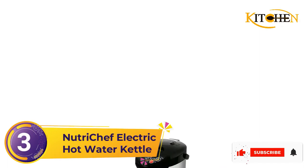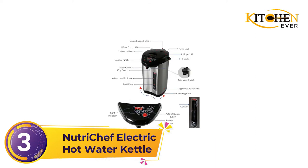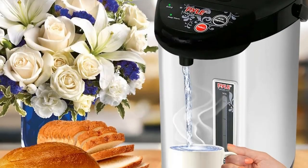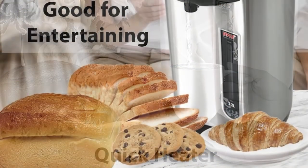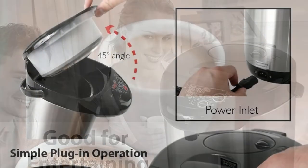Number 3: Nutri-Chef Electric Hot Water Kettle. Style meets function in the Nutri-Chef PKWK43 Electric Water Kettle. Its compact design is perfect for small countertops, kitchens, or dorm rooms. But don't let its size fool you — the Nutri-Chef comes with a large-capacity 3.38-quart stainless steel water container. Easy to use, the dispenser features three modes of dispensing water including automatic, button, and pump.